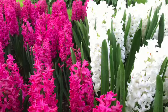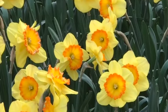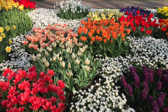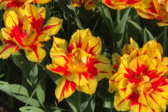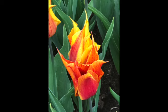The tulips, the hyacinths, and the daffodils bloom for two months, and people from all over the world come to see this amazing wonder. At Keukenhof you will see over 800 varieties of tulips.